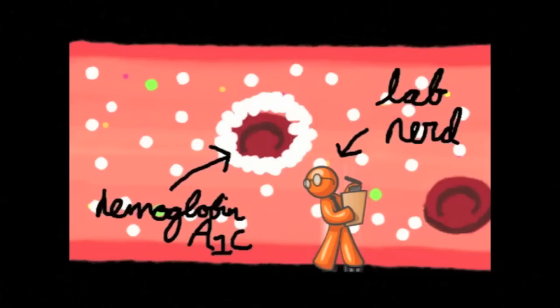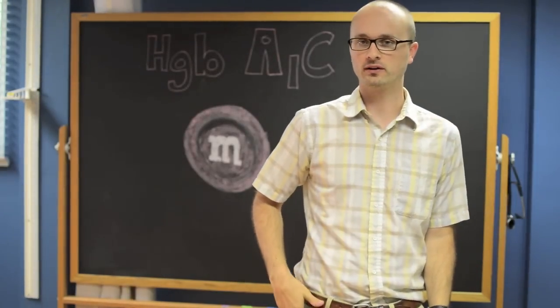Some really smart scientists figured out how to measure the thickness of that candy shell and called it hemoglobin A1c. Okay, that was fun, but why is this so important?